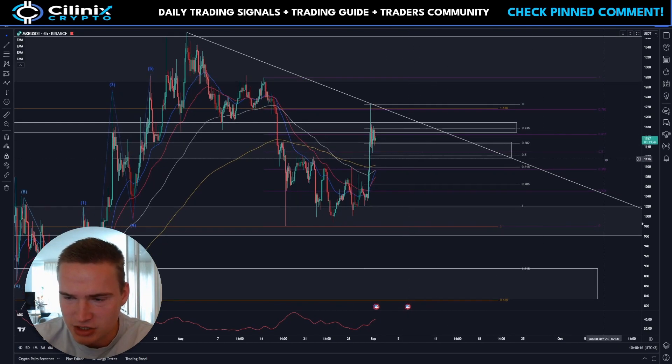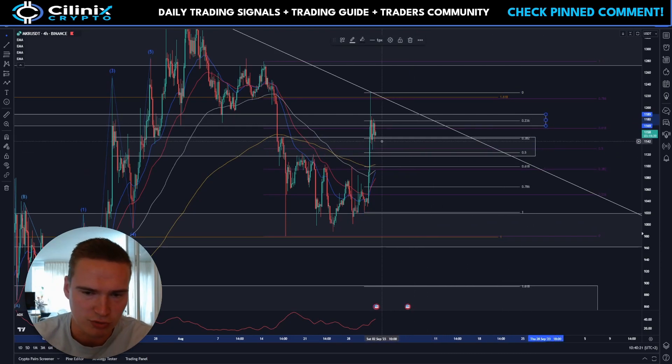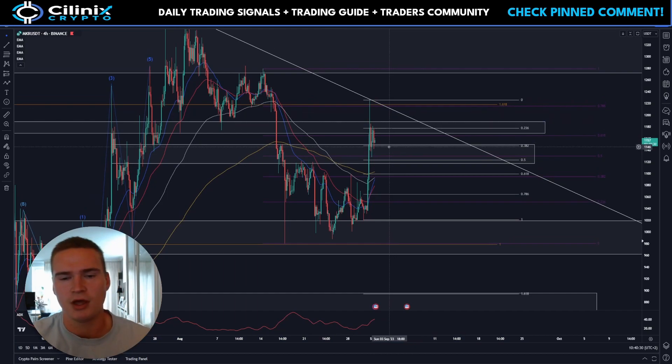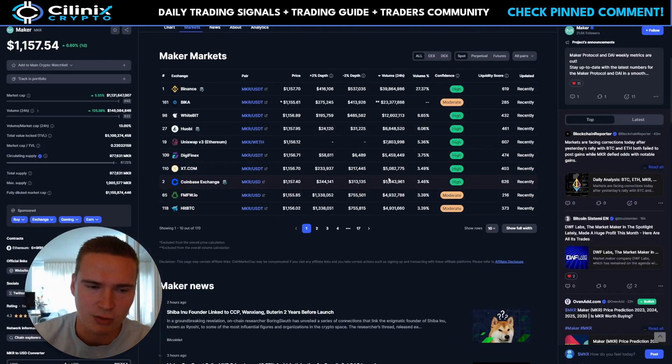On to Maker — the situation is like I stated: there's a lot of support basically between 1125 and 1150, that's the main support. Then there's quite a lot of resistance up here as well. What we'll see is a breakout — the question is which way that breakout will be.